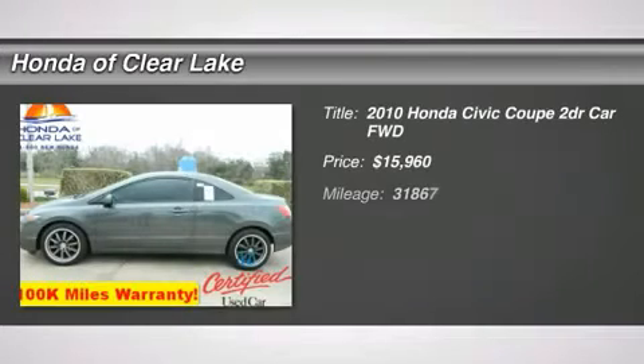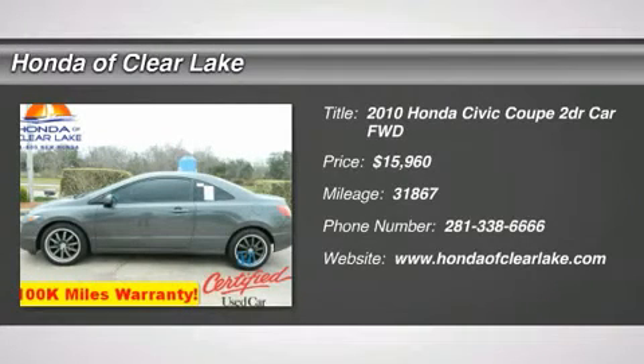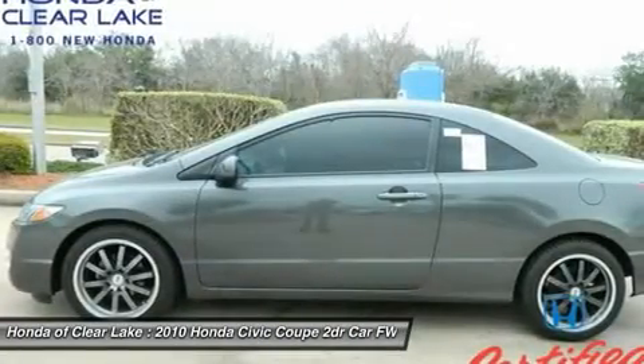Carfax One Owner. Real gas sipper. Great MPG. This terrific 2010 Honda Civic is the fuel-efficient car you've been thirsting for.